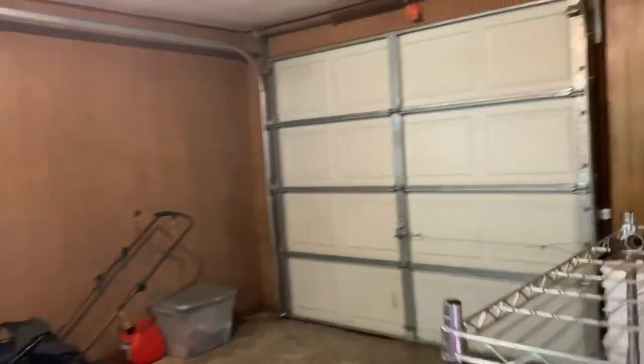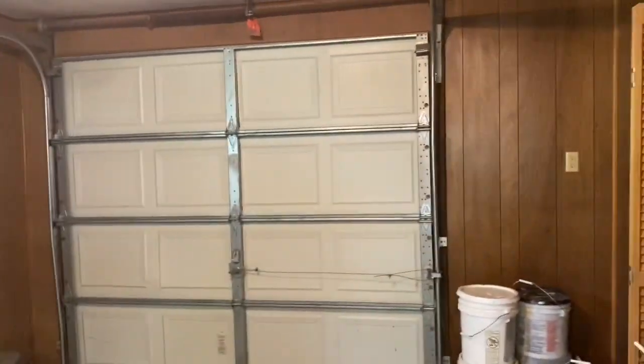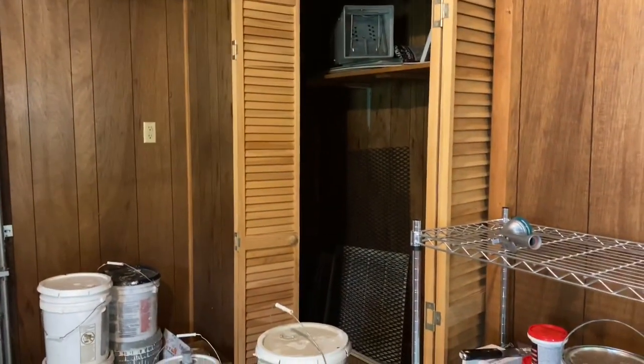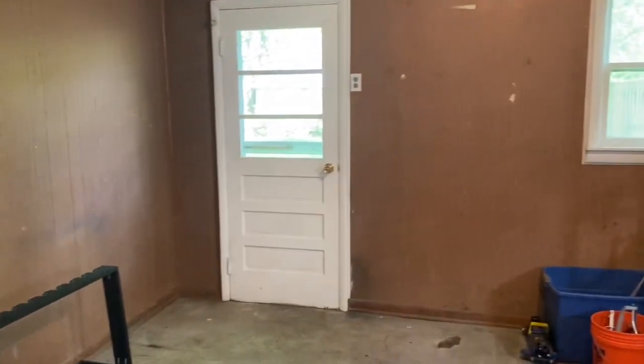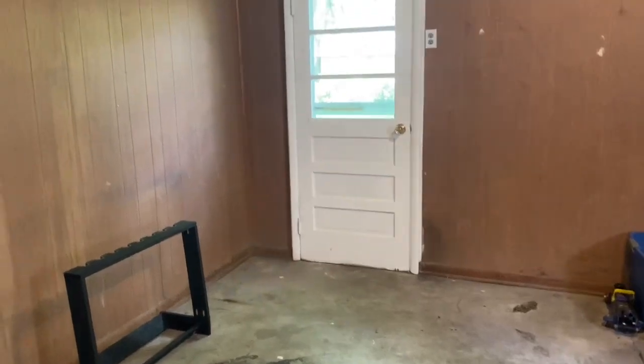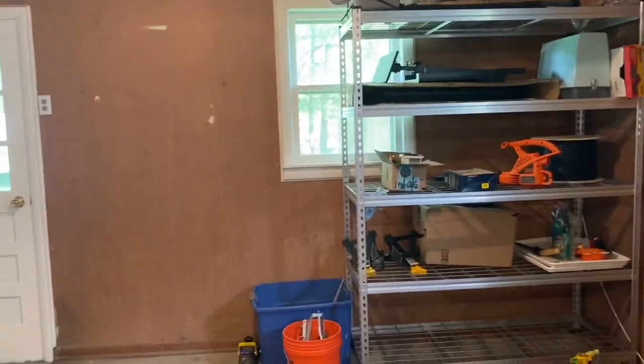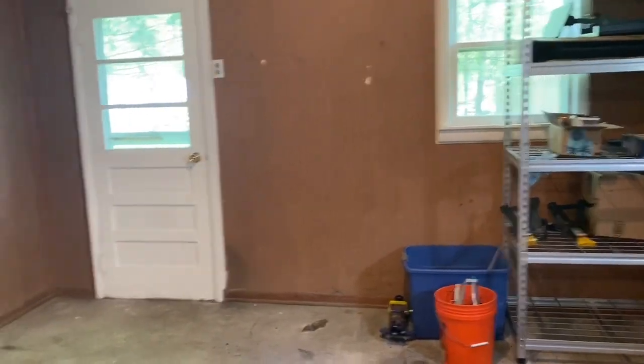The garage is actually about a car and a half. There's the one car door, but there's another good half-car width — if not more — with some closet space and shelving, plus another door to the backyard. If you've got a small car, you've still got another good probably 12 feet after the car for storage space, workshop space, whatever you want.